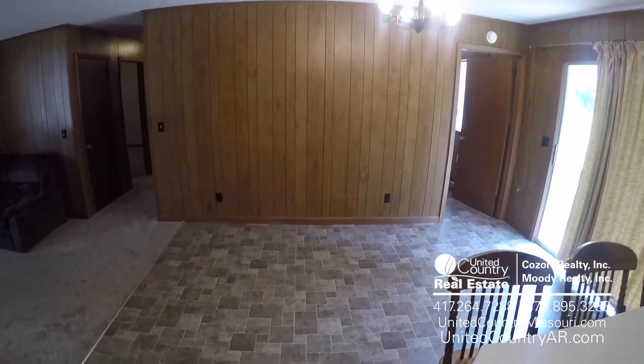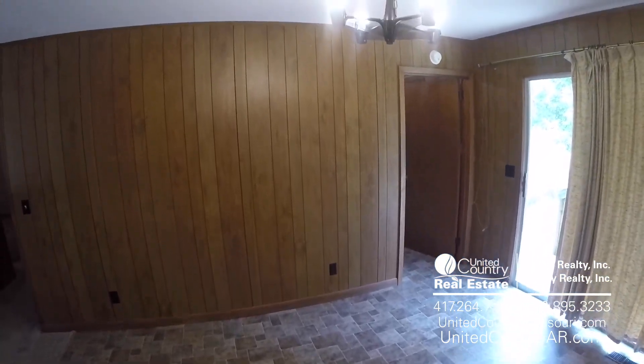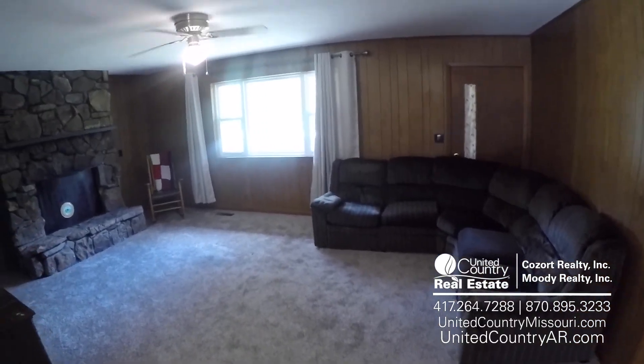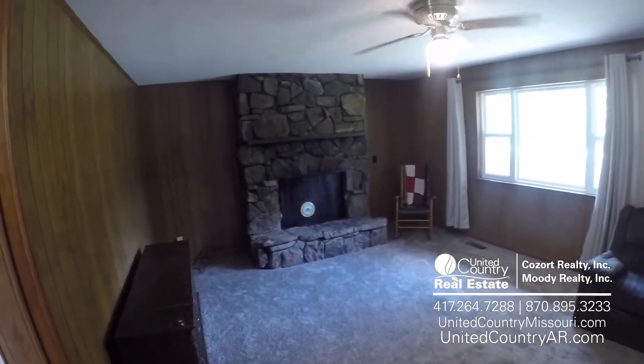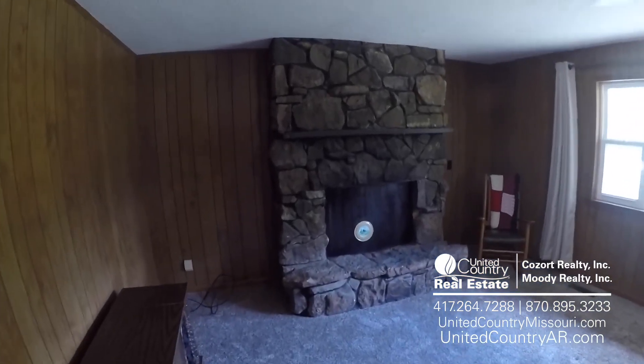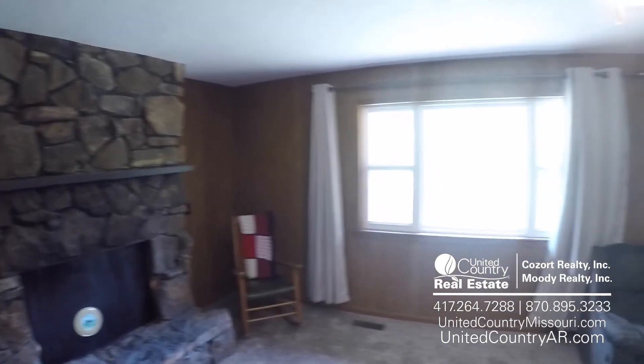Right on to our dining area. Got new floors throughout the home, new carpet here in the living room. Check out that custom stone fireplace — really, really nice. Big picture window.